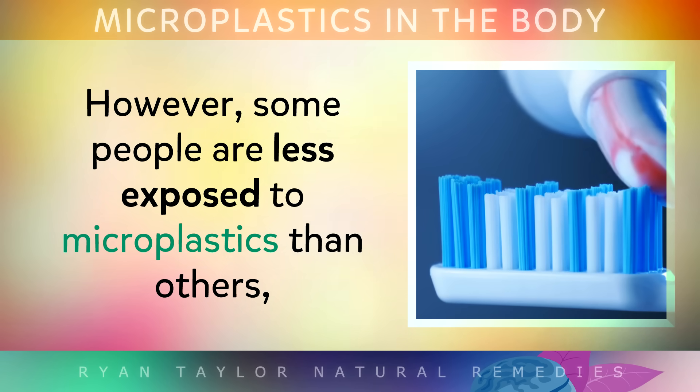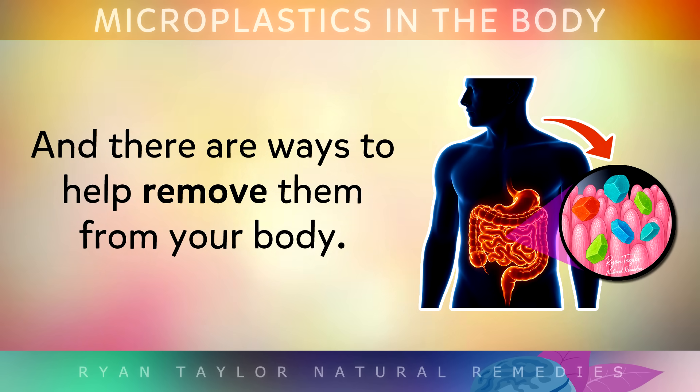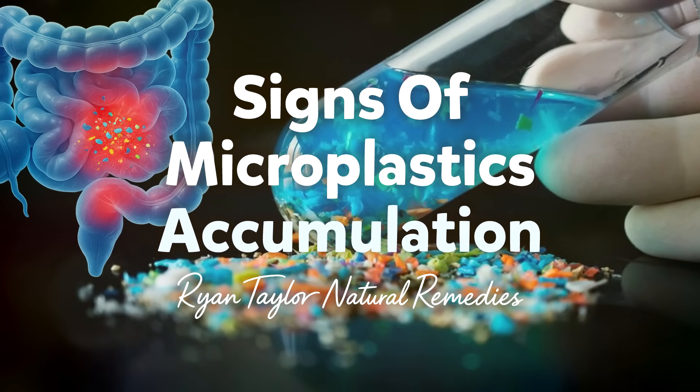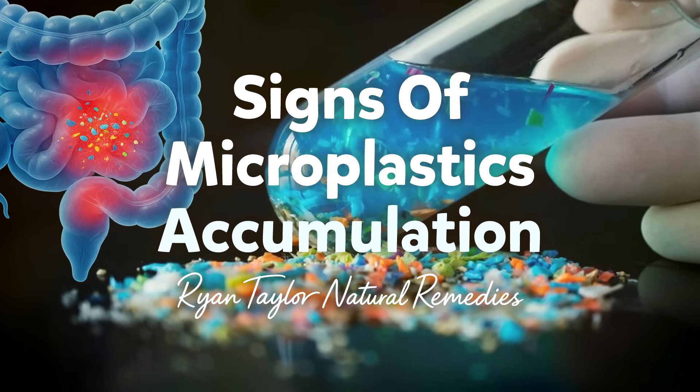However, some people are less exposed to microplastics than others, and there are many ways to help remove them from your body. In this video we'll look at the signs that your body may be full of microplastics, and some tips on what to do about it.